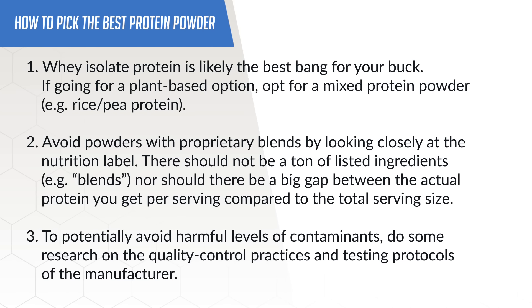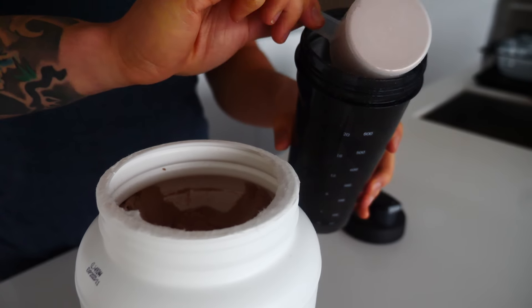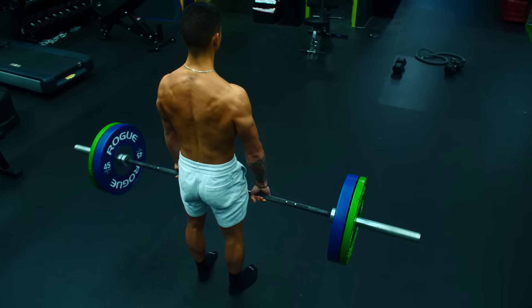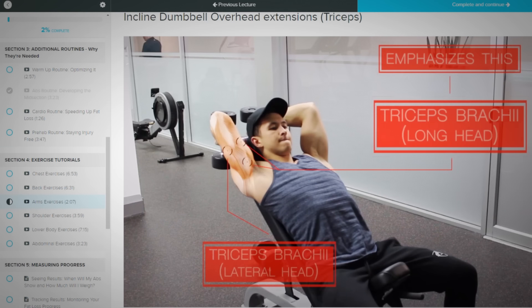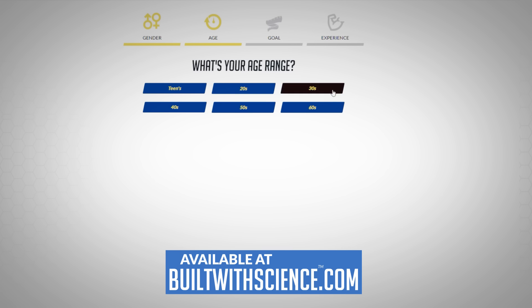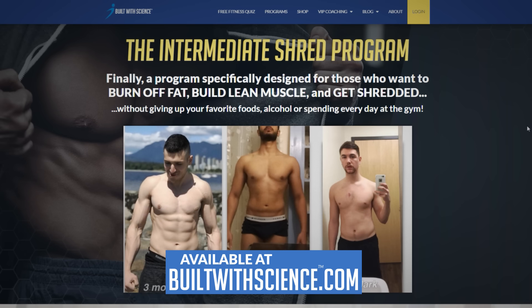So to sum the video up, here are the main points to keep in mind and look out for when you purchase your protein. If you're going to be investing in protein powder, it's worth putting in that additional effort to ensure that what you're getting is a high-quality product aligned with your specific goals. And for a step-by-step program that applies the same level of science and detail to your workouts, your nutrition, and your supplementation so that you can truly transform your body in the most efficient way possible, head on over to BillWithScience.com and take our analysis quiz to discover which program is best for you and your specific body.